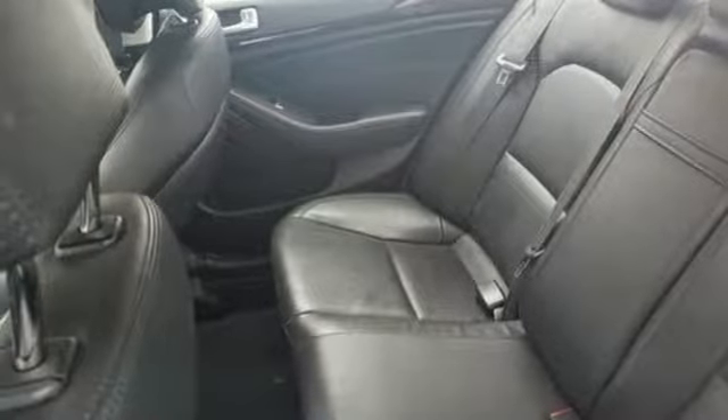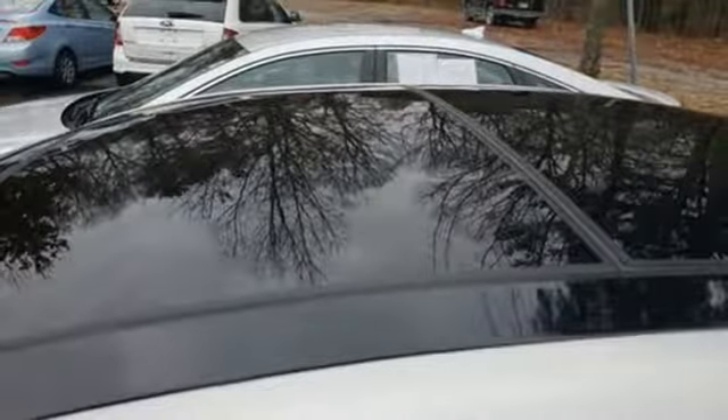Dual zone climate control, V6 engine, aluminum wheels, gas pressurized shocks and power heated mirrors.